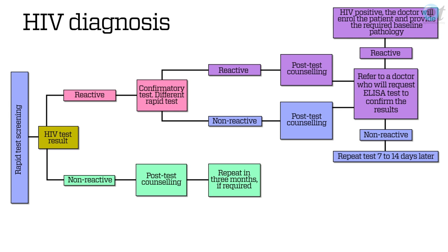Rapid tests are getting very accurate. They can be pinprick and blood, but the more common ones use saliva and urine. They'll do one, and if it's positive they'll do another one to confirm. And even if that one is positive, you will draw blood and send it to the lab and do the ELISA test, which checks for antibodies and is much more conclusive.